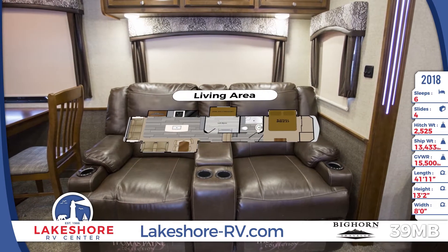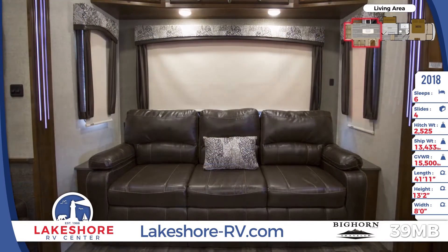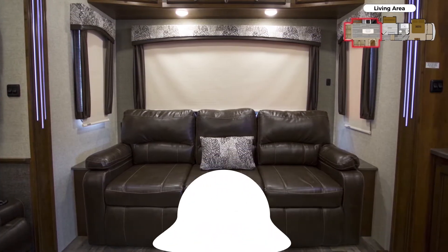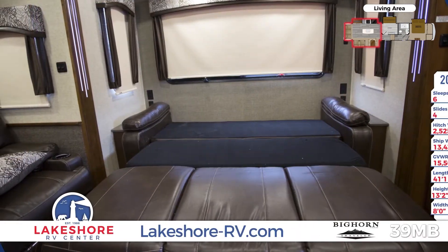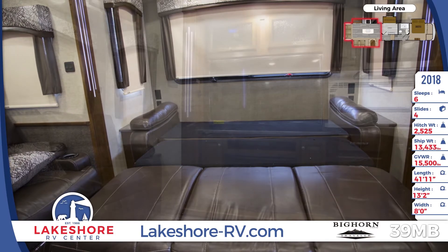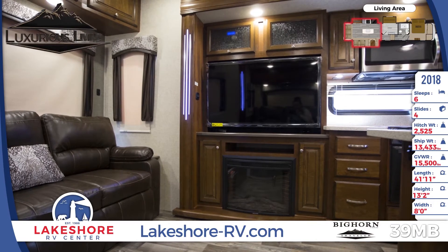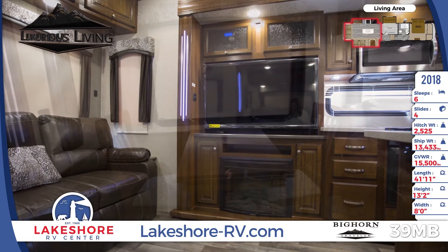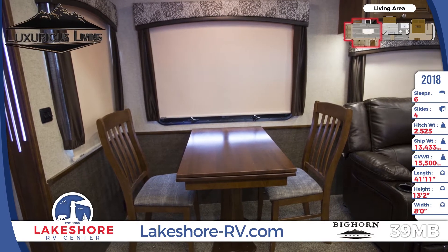After a long day out, the massaging theater seating will melt away your tension, and the sofa will allow you to stretch out and have a nap. Since we have so much in our inventory, you can pick the color coordination that best fits your style. If you have overnight guests, you can open up the sleeper sofa for added sleeping space. When the weather isn't cooperating, the 50-inch LED TV and fireplace are there to save the day.